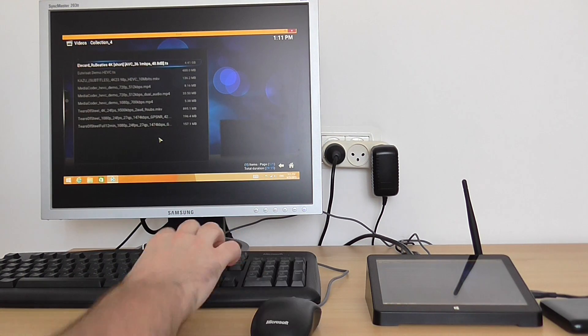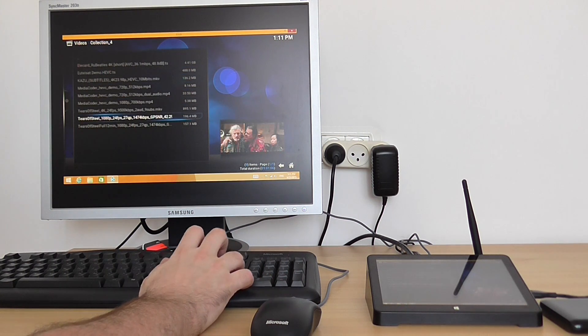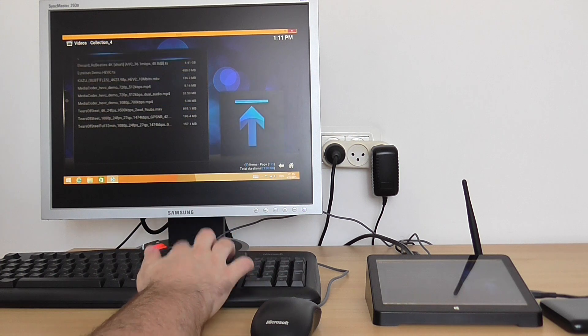As you can see, XBMC Kodi performance is excellent — zero lags and freezes.